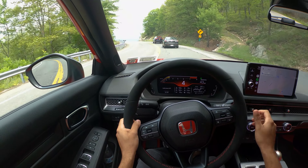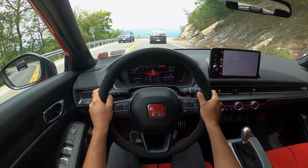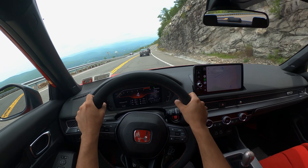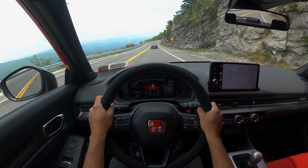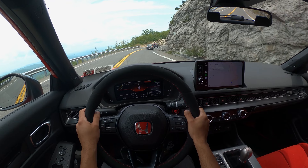This car is crazy. We've got people in front of us so we can't go too crazy, but compared to the Civic SI I feel like this is an all-around better car. I wish it sounded like the Civic SI, but obviously the newer Hondas will never sound like the older K-series or B-series or any older Hondas.